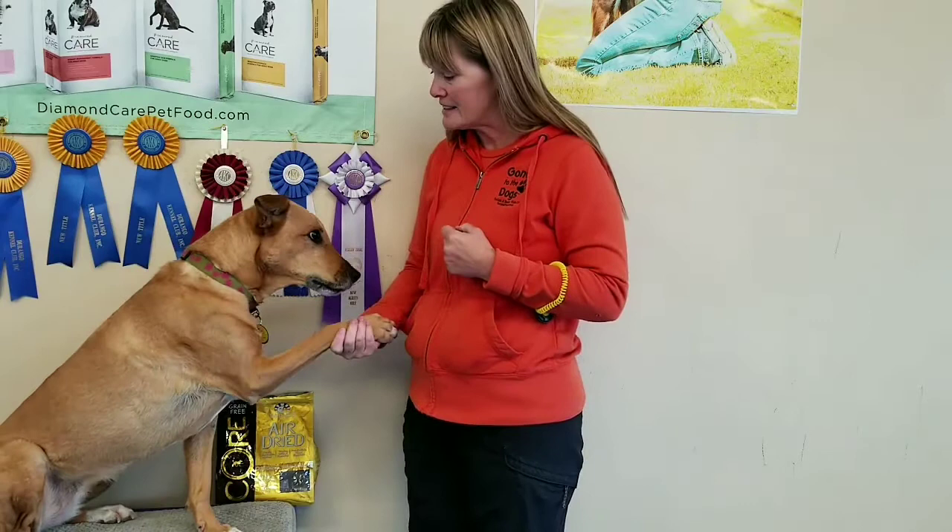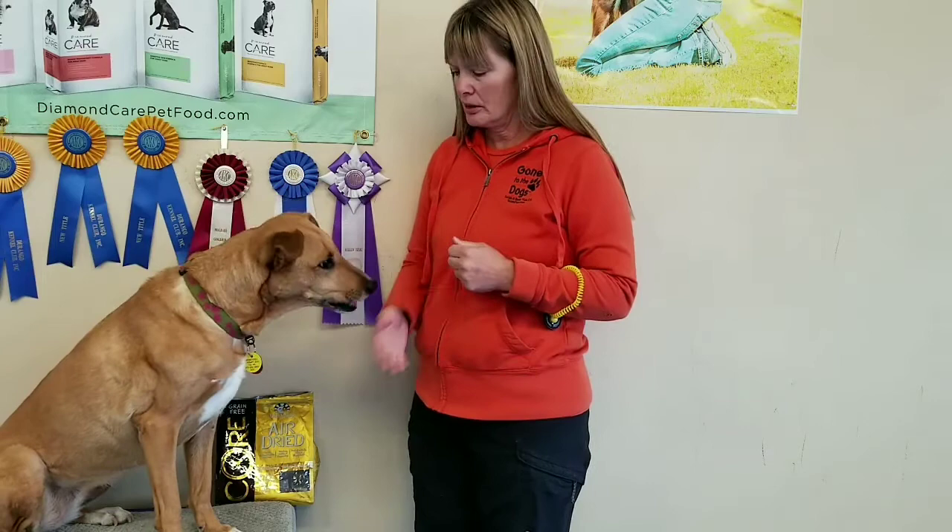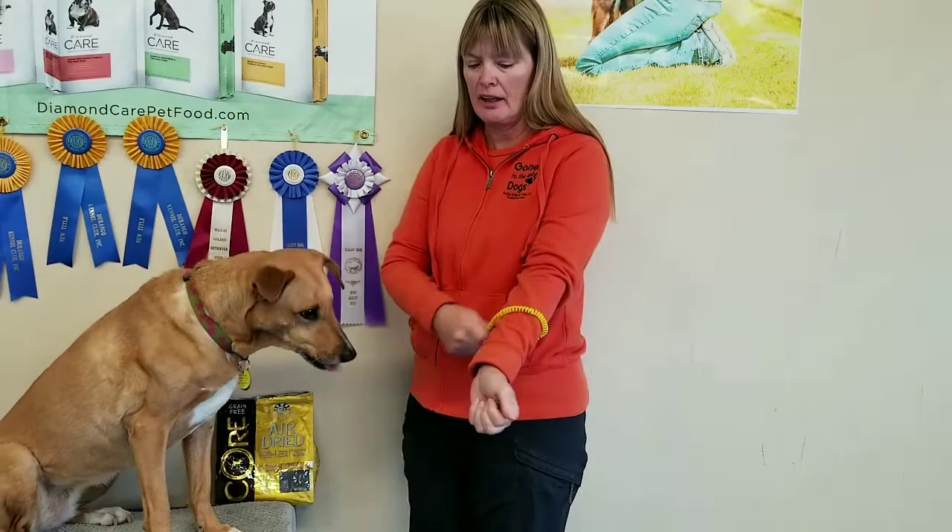Let me show you that again — the timing with the marker is what I'm going to try to get you to have really good timing with in class. Shake. Yes. So the moment the paw touches the hand. Shake. Yes. Now, what if I was using a clicker? I would simply be clicking the moment the paw touches my hand.